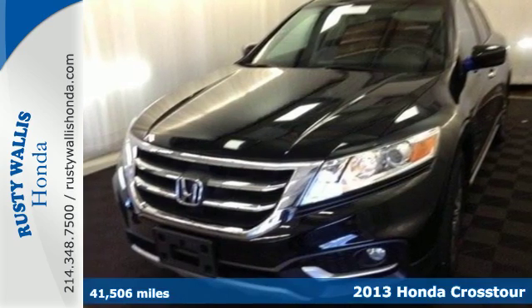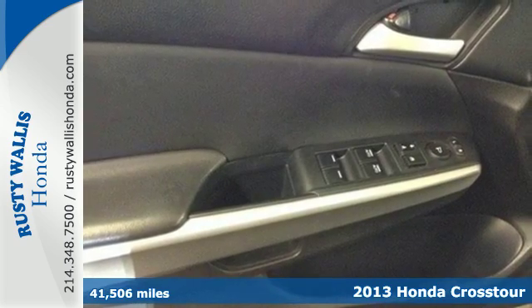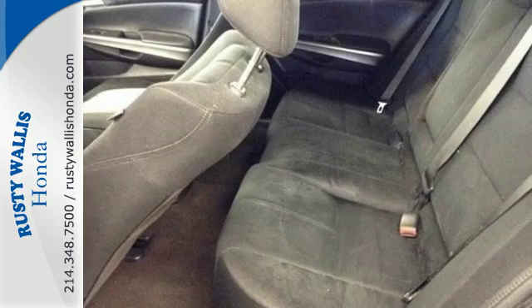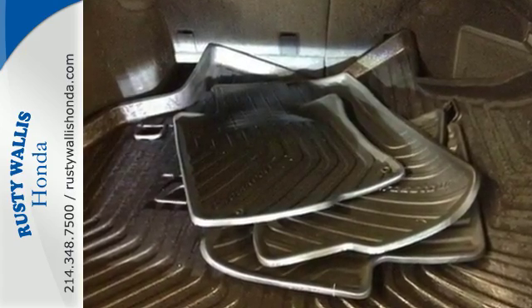It's a 2013 Honda Crosstour. This strikingly unique crossover has four doors and a rear liftgate that opens up to reveal an expansive cargo area. The easy fold-down rear seats allow for even greater cargo carrying capacity.